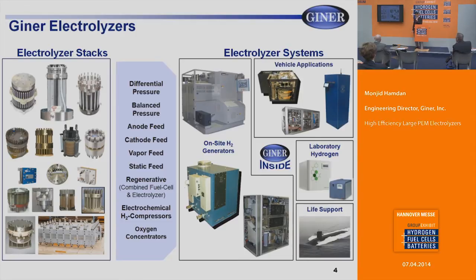Electrochemical hydrogen compressors and oxygen concentrators are also manufactured at Giner. Most of our systems were developed at Giner and are typically used for on-site hydrogen generation. There are vehicle applications as well — the blue system is a prototype for a fuel cell vehicle refueler at 350 bar. Many of our stacks go into laboratory hydrogen generation, with about 25,000 stacks in the field today. Some are used on-board US Navy submarines for life support.